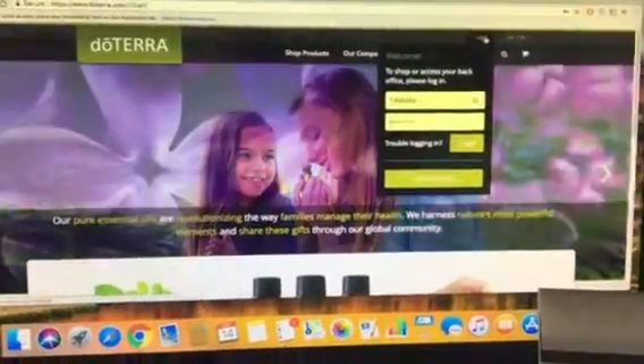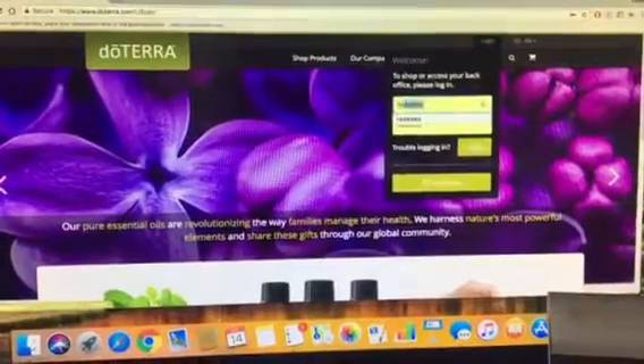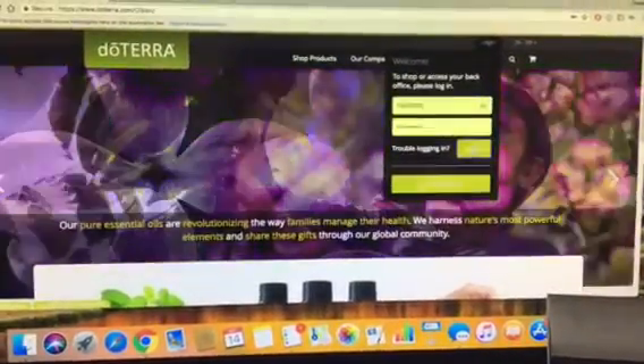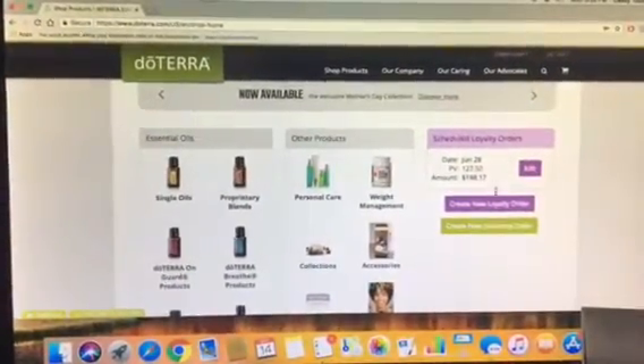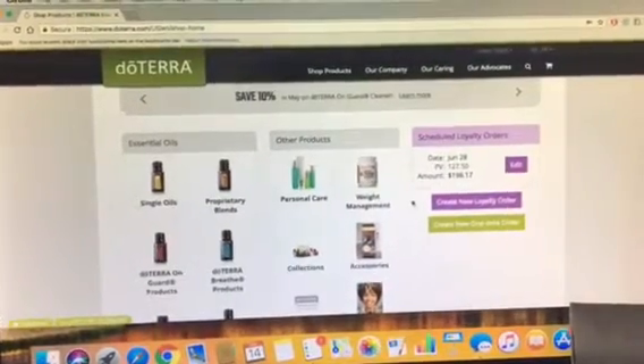You're going to go to doTERRA.com, go to the login screen, put in your user ID and password that I put on that form that I gave you when we met last week. Log in and then a screen's going to pop up for you because you're a new loyalty rewards customer.